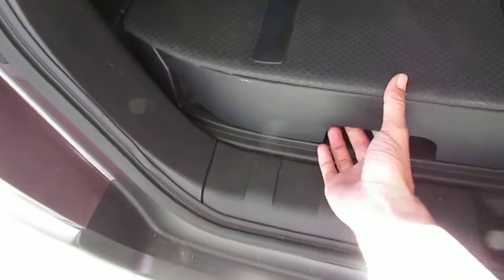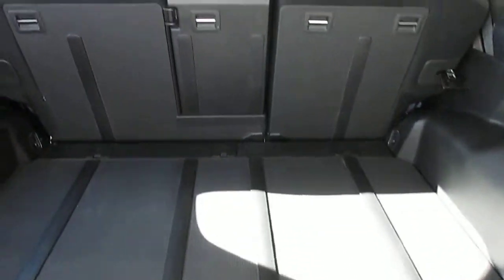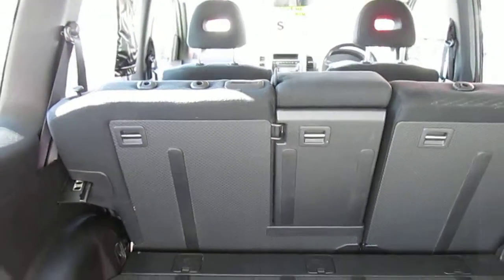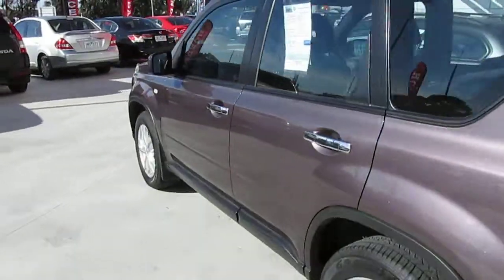You can also totally remove the drawers, and the floor will sink down to the lower position, giving you more luggage space in the back. There are six airbags: driver and passenger front, front side airbags, and curtain airbags front and rear.